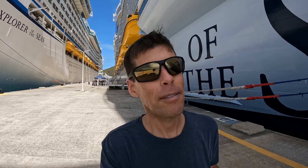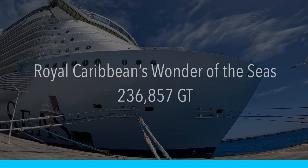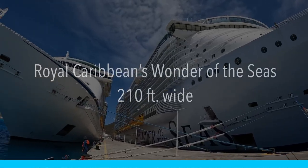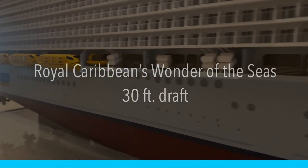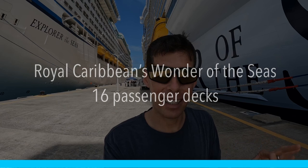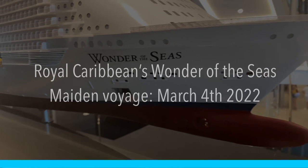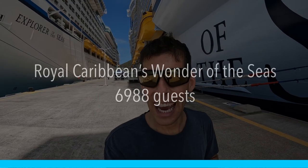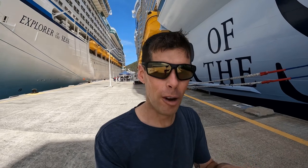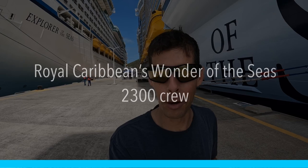It is also the biggest ship in the world, and it is a pretty spectacular ship. It weighs 236,857 gross tons, is 210 feet wide, has a cruising speed of 22 knots, is 1,188 feet long, has a 30-foot draft, 16 passenger decks, 24 guest elevators, four bow thrusters with 7,500 horsepower each. Its maiden voyage was March 4th, 2022, and I'm on the third sailing ever. It can fit 6,988 guests, but due to coming back from COVID we're only sailing at 71% occupancy.